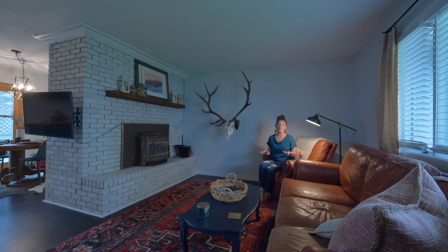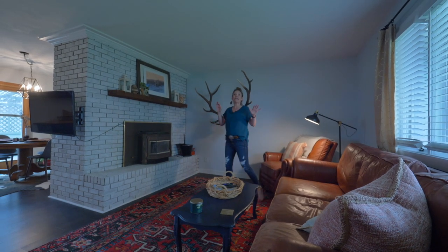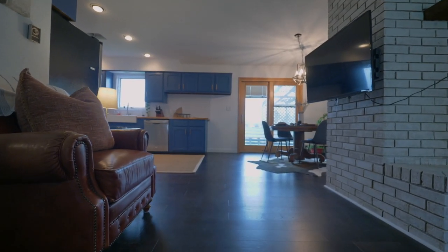Can't you just imagine yourself reading a book right here? This is an amazing sized living room and again, it is open to the kitchen. This luxury flooring is through the entire upstairs.